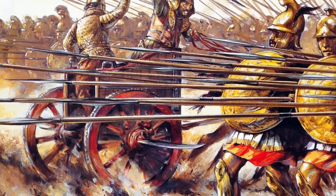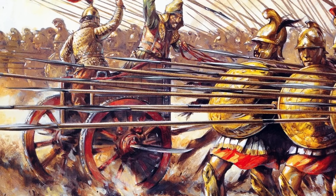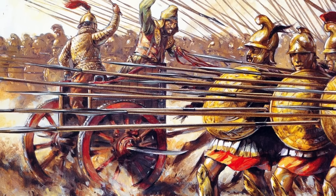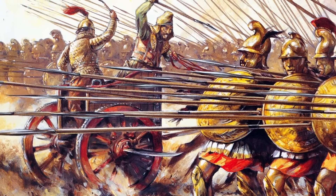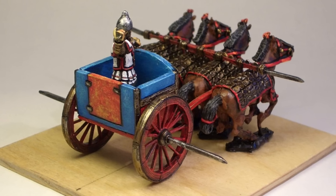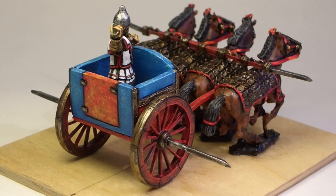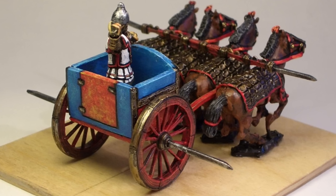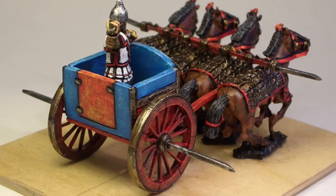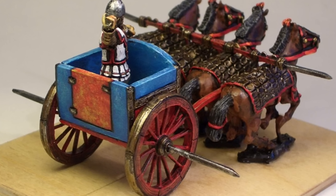Its purpose was clear: to plow through enemy lines, cutting down combatants or creating openings for exploitation. However, despite its fearsome appearance and intended function, the Scythed Chariot had notable shortcomings. Maneuvering such a weapon required a disciplined and coordinated approach. Skilled infantry could effectively evade its onslaught by diverging and quickly reforming behind it, minimizing casualties and rendering the chariot's impact less effective.